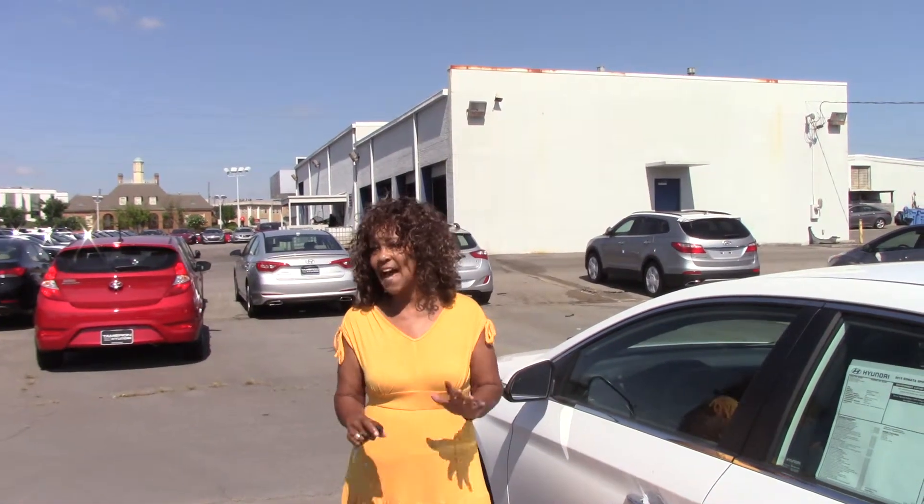But let me tell you a little bit about America's Best Warranty. Hyundai provides you with a 10-year, 100,000-mile powertrain warranty, a 5-year, 60,000-mile new car warranty, 7-year anti-corrosion, and 5-year unlimited mileage roadside assistance. But you know that Tameron doubles that 10-year, 100,000-mile powertrain to 20 years or 200,000 miles, and that is at no additional cost to you, Brandon.